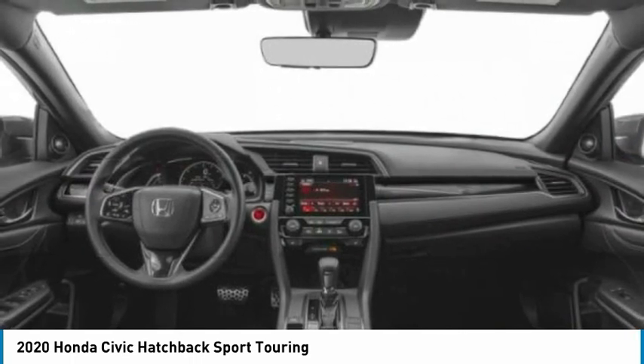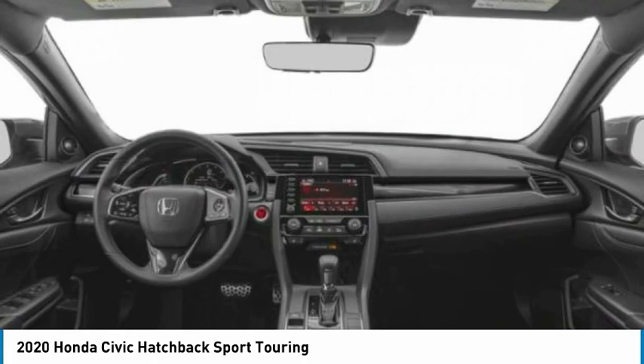Engine immobilizer. This isn't just a vehicle, it's an experience. So stop in for a test drive today.